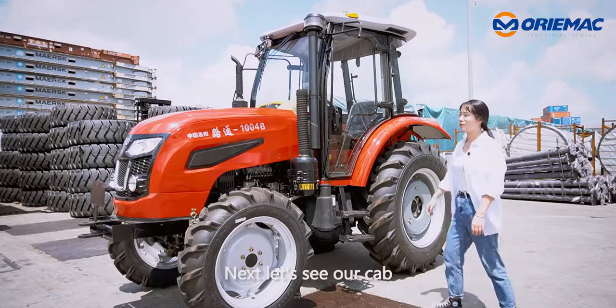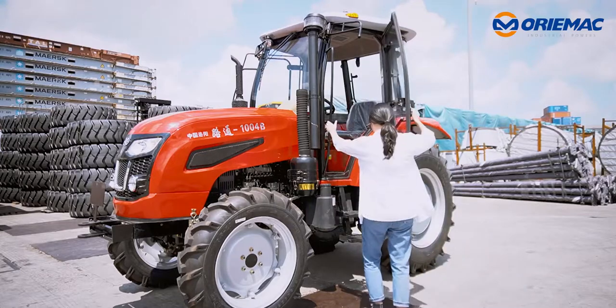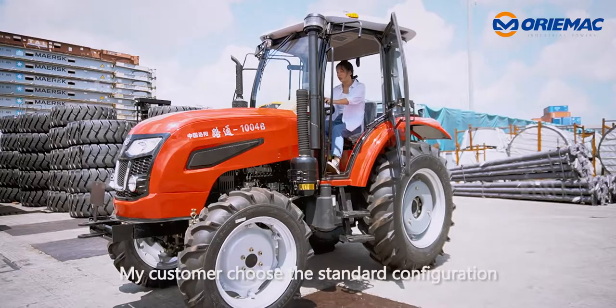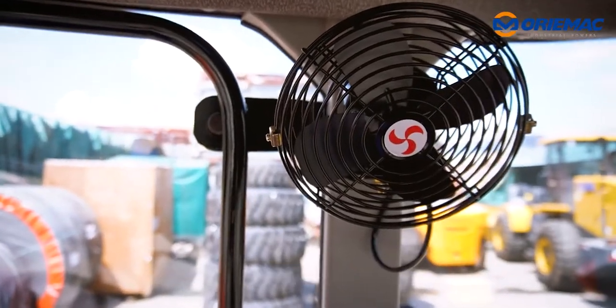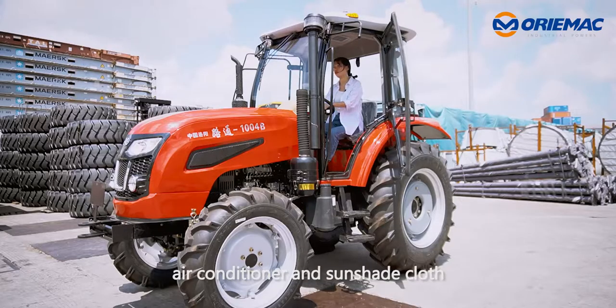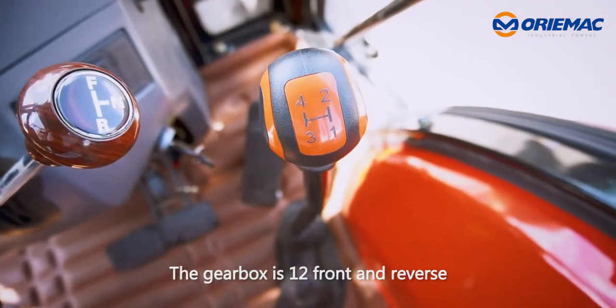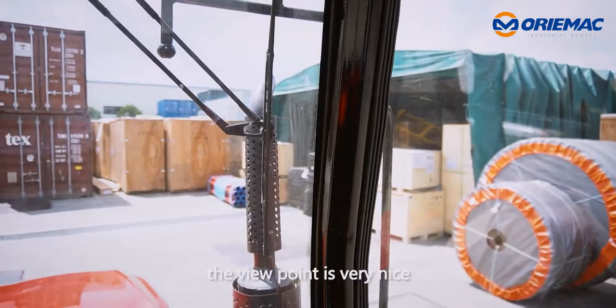Next, let's see our cab. My customers choose a standard configuration with a fan. Also, you can choose air conditioner and sunshade. The gearbox is 12 front and reverse. Also, you can see the view point is very nice.